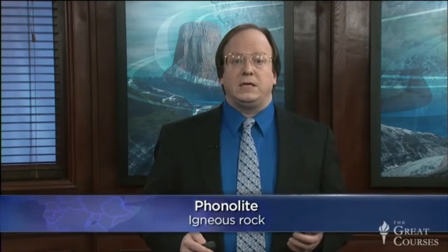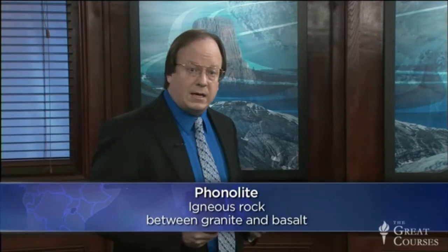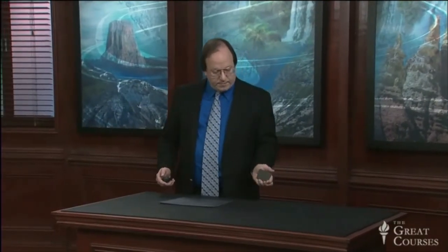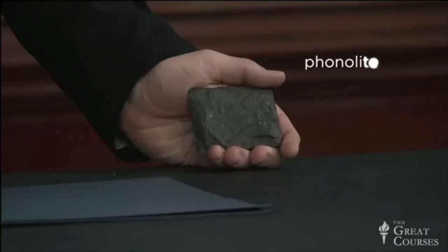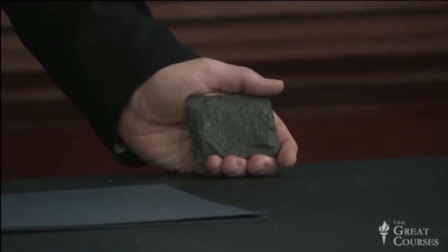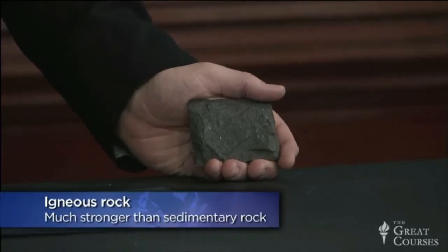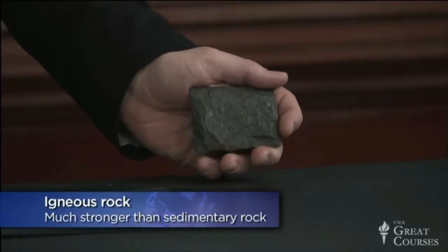It's a type of rock called a phonolite, which is a type of igneous rock that's somewhere in between the composition of a granite and a basalt. This rock here — not very exciting to look at — is a phonolite. It's a type of igneous rock that cooled from magma. We've been dealing a lot with sedimentary rocks recently, things like limestone, sandstone, and shales. Igneous rocks are a lot stronger for a number of reasons.